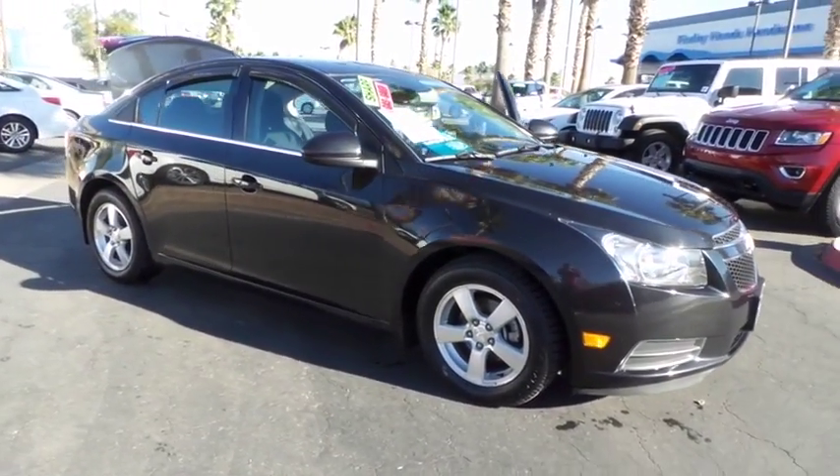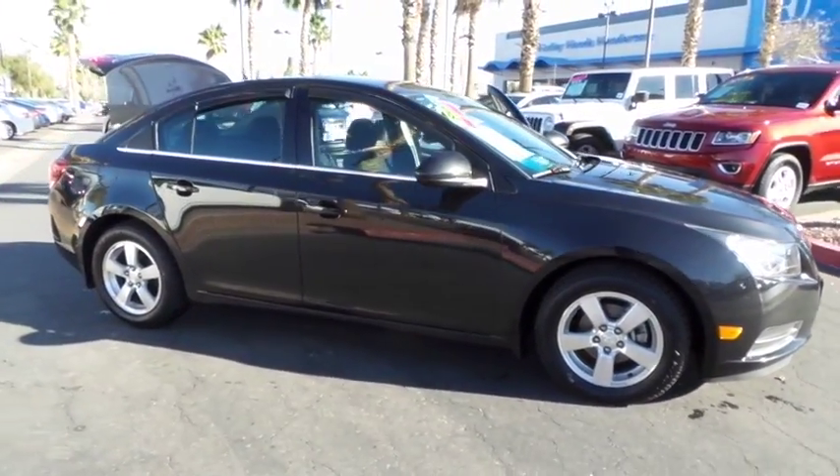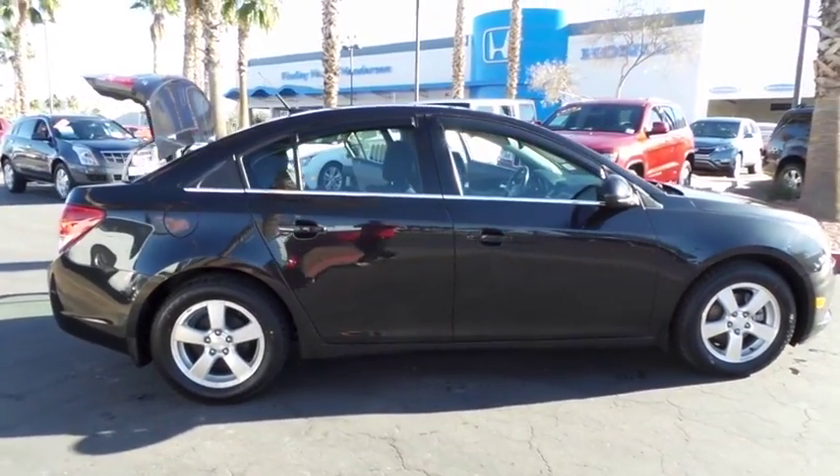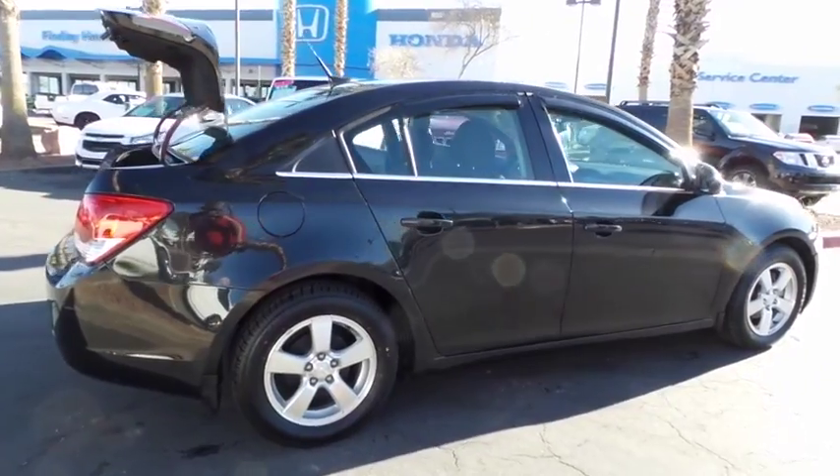The 2013 Chevrolet Cruze. The Cruze Blueprint calls for more than you'd expect. This vehicle has less than 65,000 miles. Here are some of this vehicle's great options.